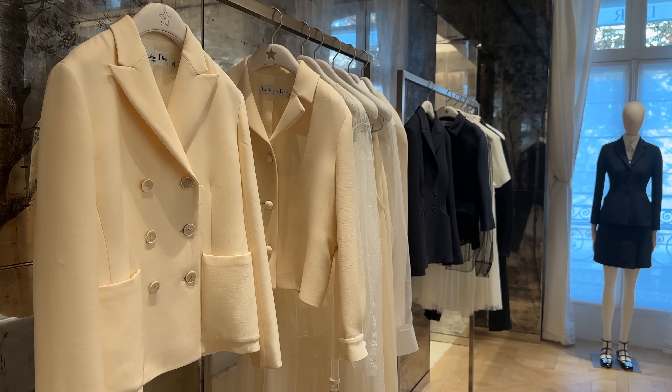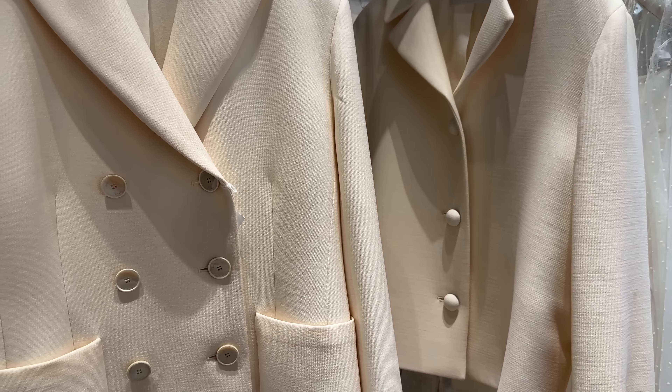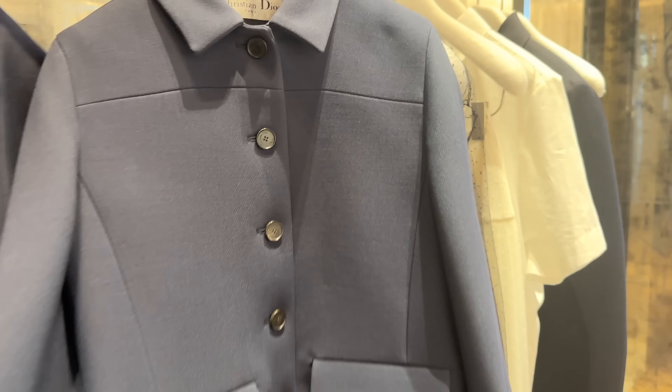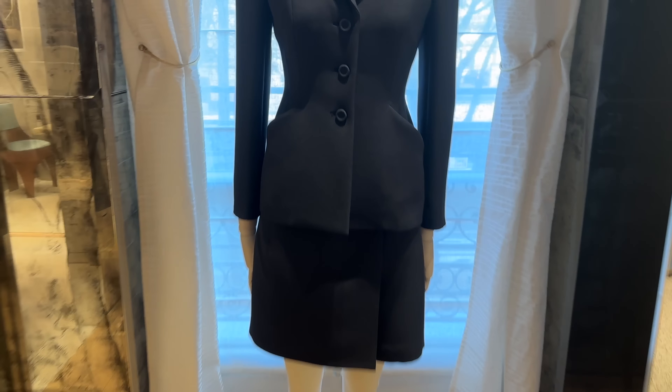Over here they've got the beautiful bar jackets from Dior — they're tulle skirts. I love this deep navy one over here; this one's gorgeous. It's more cropped, more modern. Stunning.